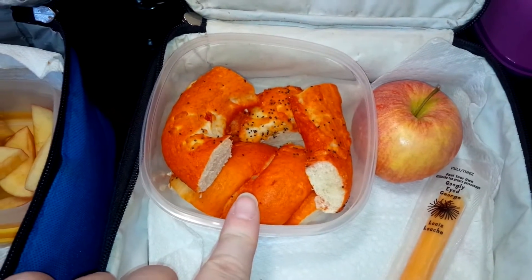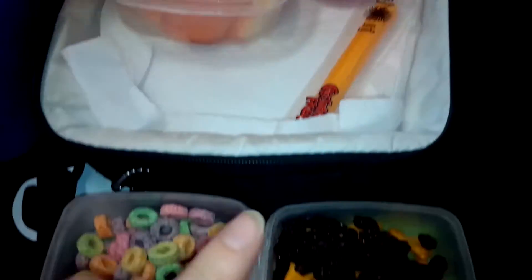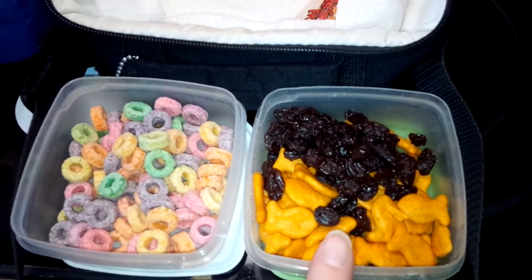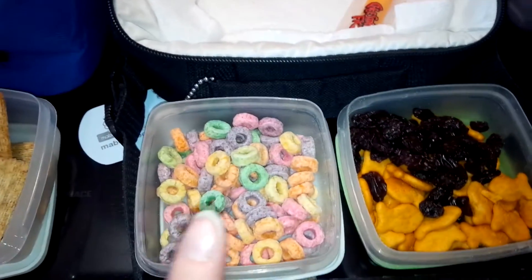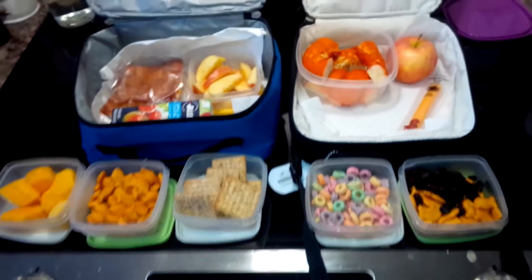I cut up a pizza pretzel for my daughter, an apple, a cheese string, goldfish and raisins, and also some fruit loops. So there are the kids' lunches for the day.